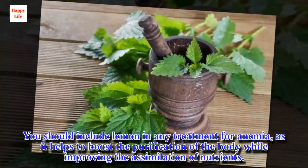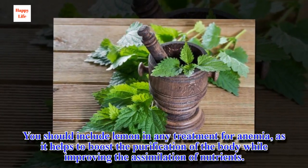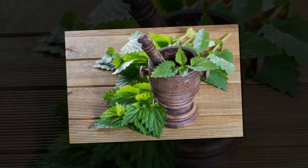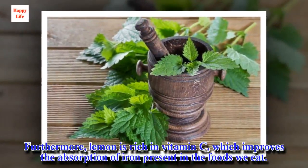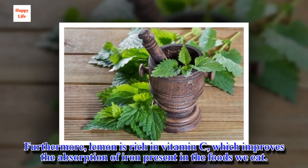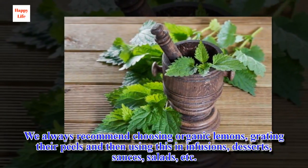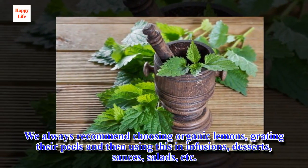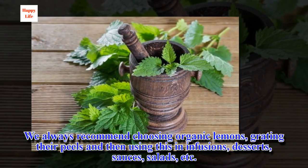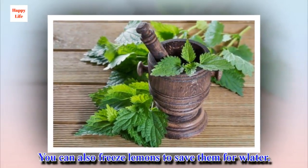You should include lemon in any treatment for anemia, as it helps to boost the purification of the body while improving the assimilation of nutrients. Furthermore, lemon is rich in vitamin C, which improves the absorption of iron present in the foods we eat. We always recommend choosing organic lemons, grating their peels and then using this in infusions, desserts, sauces, salads, etc. You can also freeze lemons to save them for later.